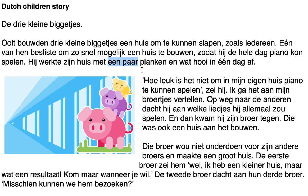Next paragraph: 'Hoe leuk is het niet om in mijn eigen huis piano te kunnen spelen, zei hij. Ik ga het aan mijn broertjes vertellen. Op weg naar de anderen dacht hij aan welke liedjes hij allemaal zou spelen, en dan kwam hij zijn broertje tegen die was ook een huis aan het bouwen.'